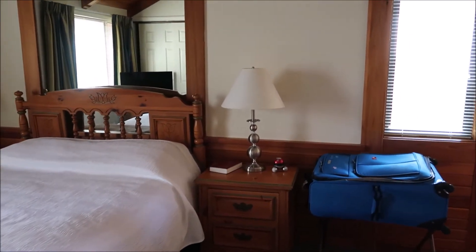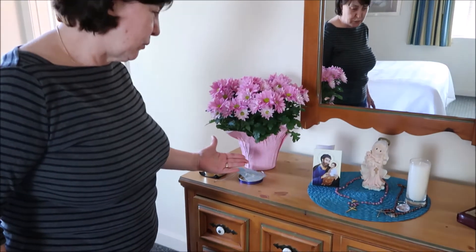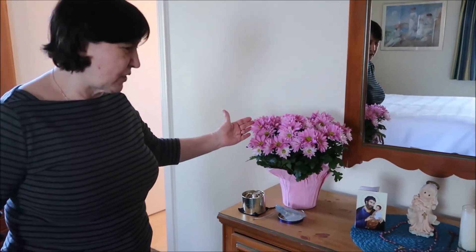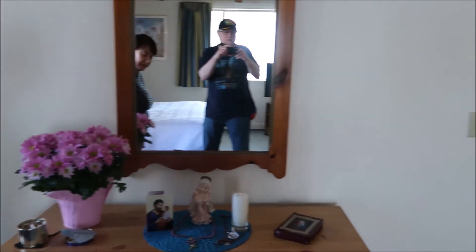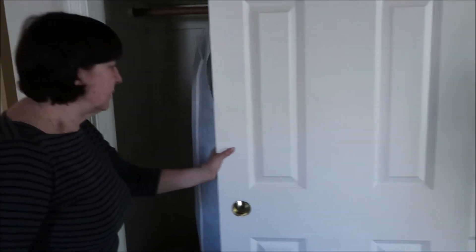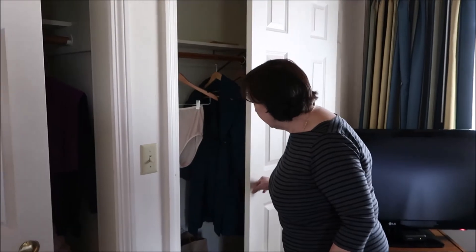There's a TV over there and a dresser here with everything we need. We have our Lady of Mount Carmel and the flowers we brought. Plenty of mirrors in this place too, and two big closets — one for each of us. Plenty of storage.